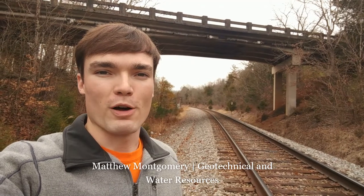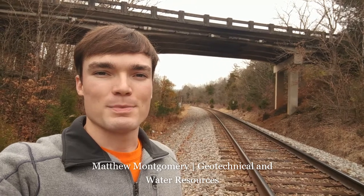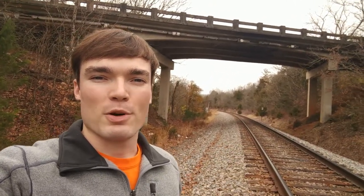Hello, I'm Matthew Montgomery with Revolve Engineering. Thanks for taking some time to watch this video about our senior design project. This project is a roadway widening, alignment, and bridge replacement on AFG Road in Churchill, Tennessee.